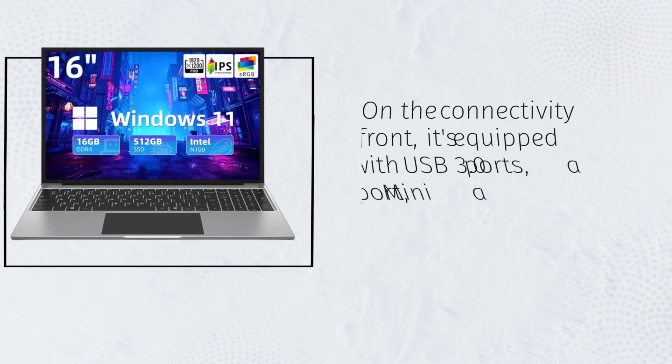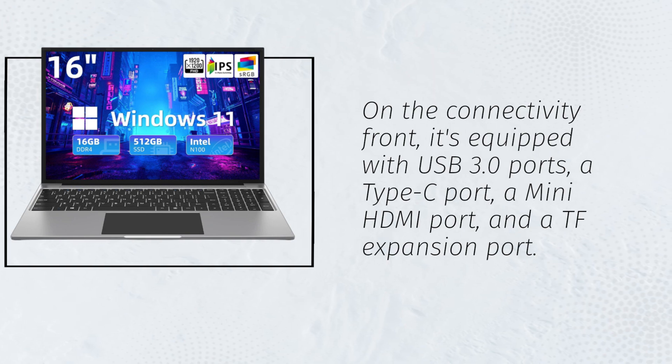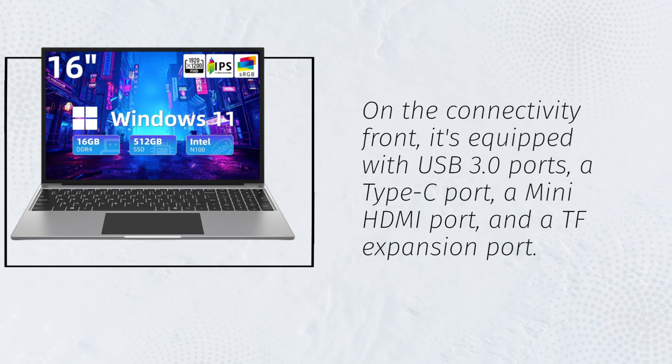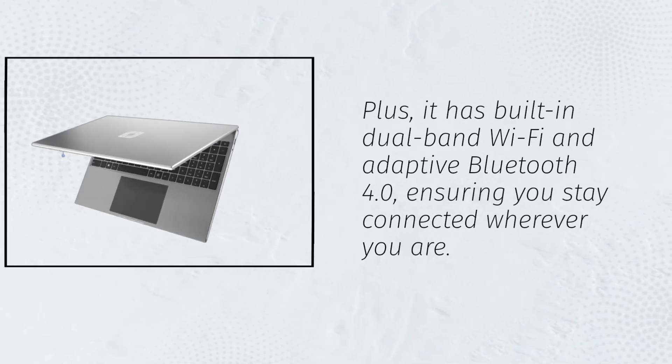On the connectivity front, it's equipped with USB 3.0 ports, a Type-C port, a mini HDMI port, and a TF expansion port. Plus, it has built-in dual-band Wi-Fi and adaptive Bluetooth 4.0, ensuring you stay connected wherever you are.